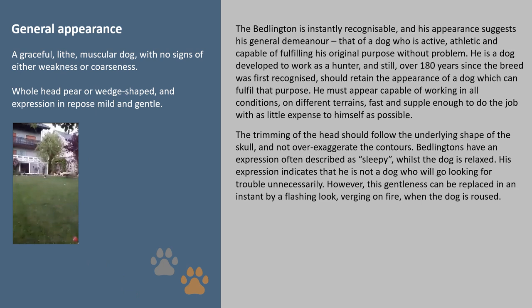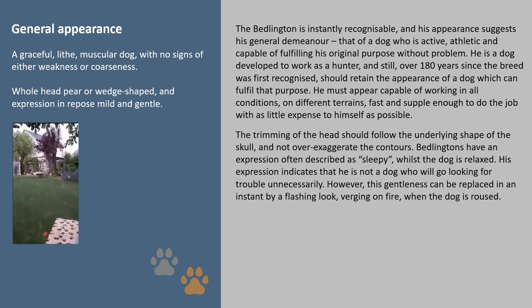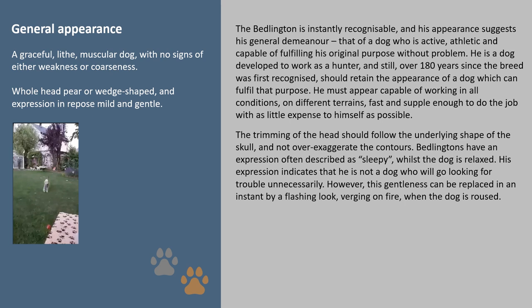General Appearance: the Bedlington is instantly recognisable and his appearance suggests his general demeanour — that of a dog who is active, athletic and capable of fulfilling his original purpose without problem. He is a dog developed to work as a hunter and, still over 180 years since the breed was first recognised, should retain the appearance of a dog which can fulfil that purpose. He must appear capable of working in all conditions, on different terrains, fast and supple enough to do the job with as little expense to himself as possible.